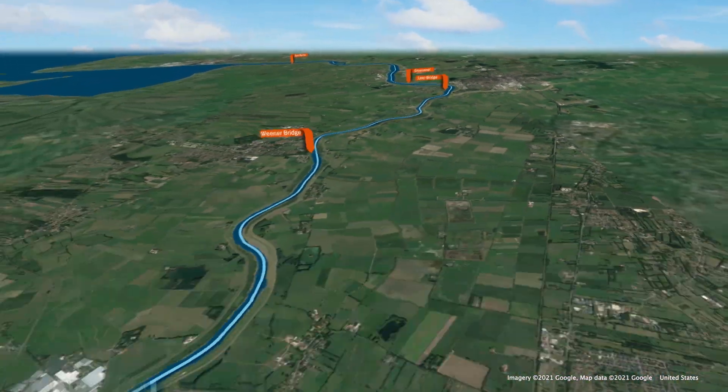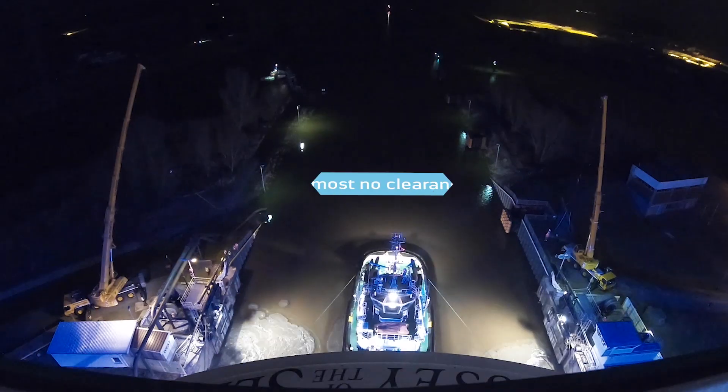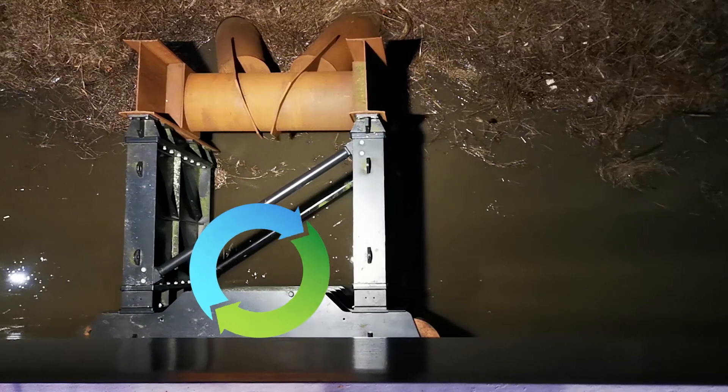The first step is the Papenburg Lock. There's almost no clearance on either side of the lock, so rollers are used to gently guide the ship through.